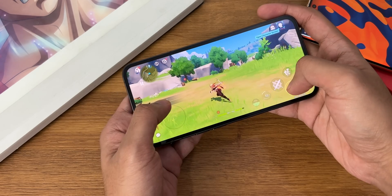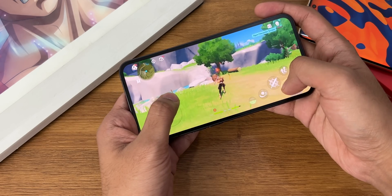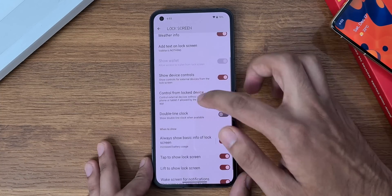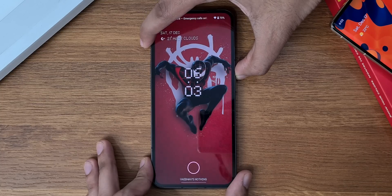First off, there is no change in the lock screen. You can turn dual clock on and off, but that's not enough if you compare it with One UI or iOS.